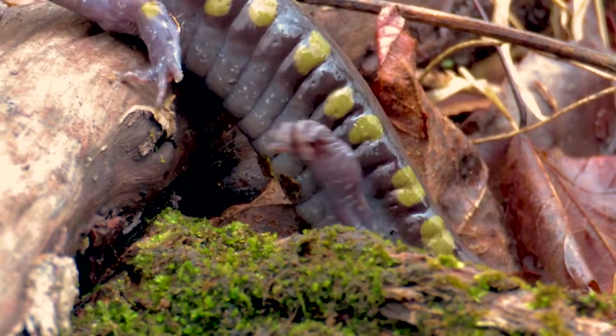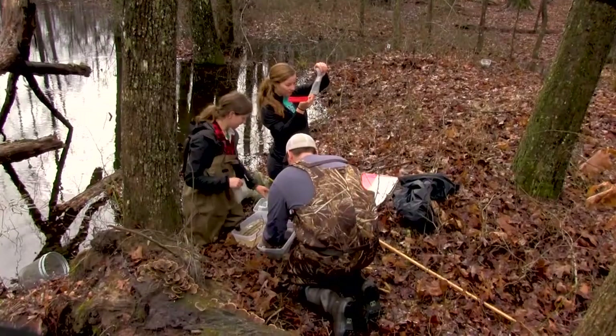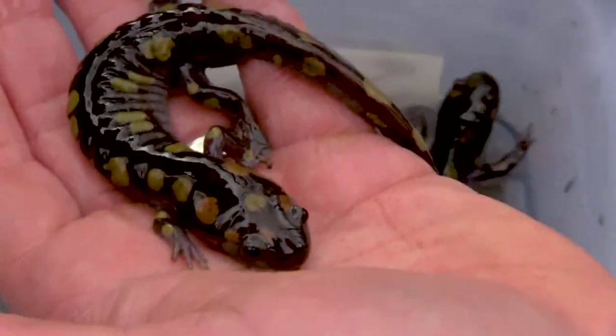Salamander diversity is really great here in the southeastern United States. We have more species of salamanders in Tennessee and North Carolina than most countries combined. What's really cool about this area is that, like what we did today, you can go down to a vernal pool in February to April and find mass migrations of salamanders, in particular the mole salamanders.